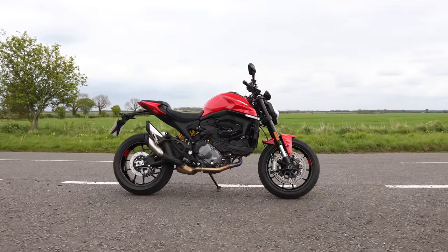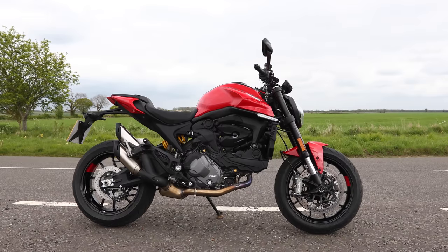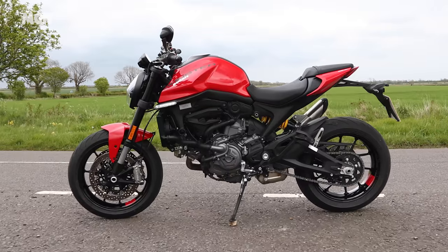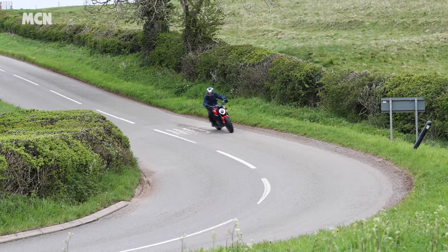It's the biggest shake-up in the model's 28-year history. There's no more trellis frame and for the first time in any Monster model lineup, there isn't an air-cooled bike. The new Monster uses the 937cc V-Twin from the Hypermotard and the Supersport 950, and the aluminium front frame from the Panigale Superbike.